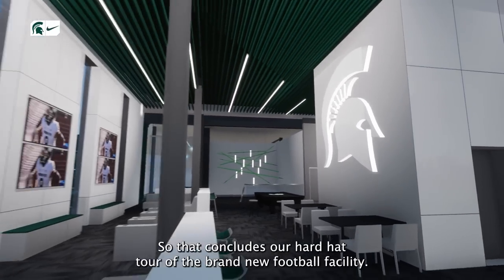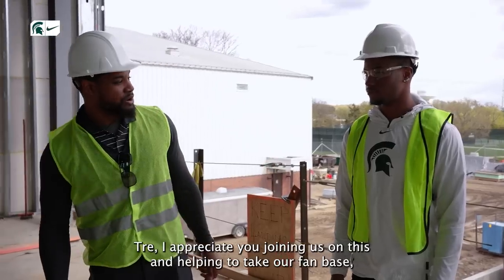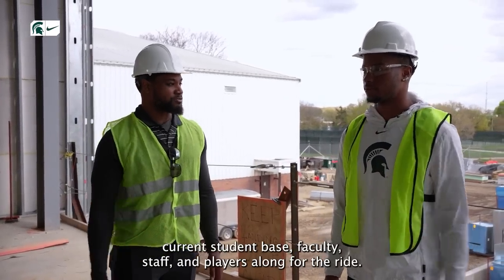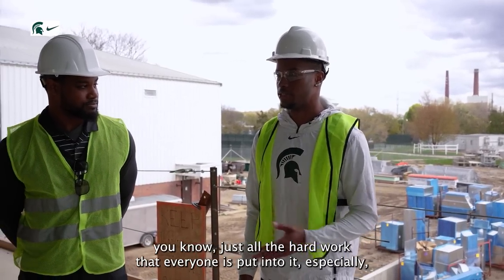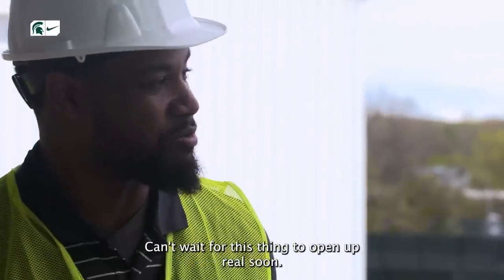That concludes our hard hat tour of the brand-new football facility. This is my first hard hat tour, so this is really exciting. Trey, I appreciate you joining us and helping to take our fan base, alumni base, current student base, faculty, staff, and players along for the ride. It was fun just being able to see and experience everything — all the hard work that everyone's put into it, especially all the workers who dedicated so much time and effort. Can't wait for this thing to open up real soon. Go green, go white.